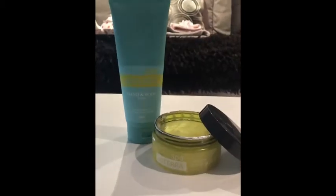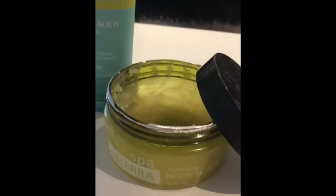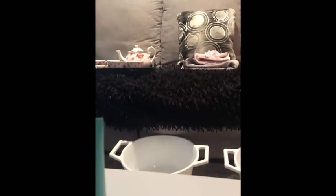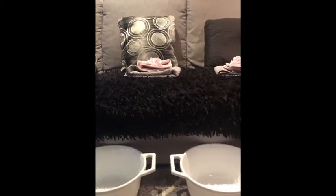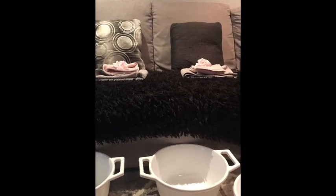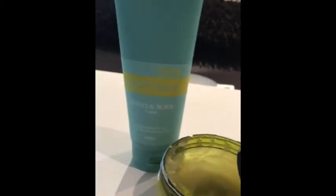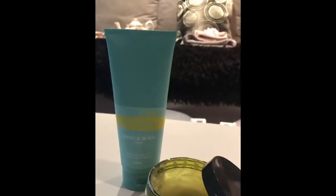You'll get the chance to use the beautiful exfoliation scrub that has a beautiful formula that leaves your skin feeling really clean and hydrated. Then soak your feet in a bucket full of custom-made salts, and after you've had a soak in the salt bath you will then get to use the HANA body moisturizer on your legs and feet.